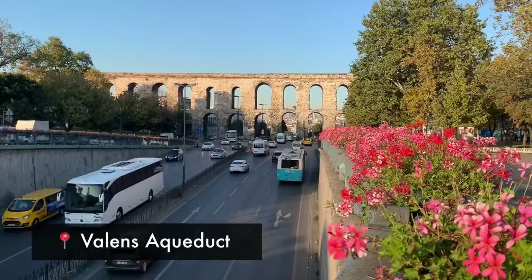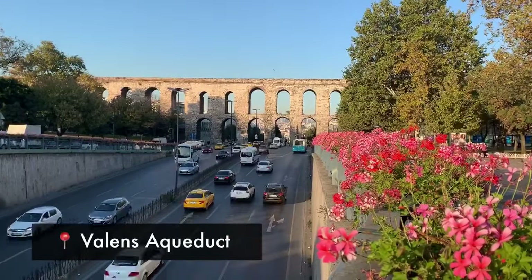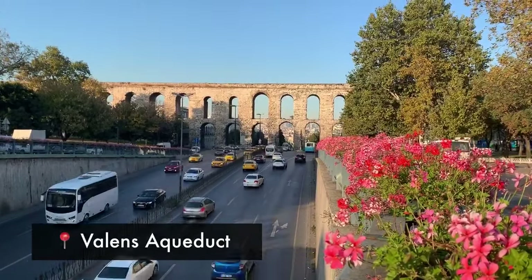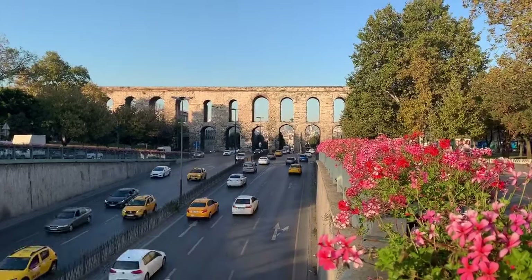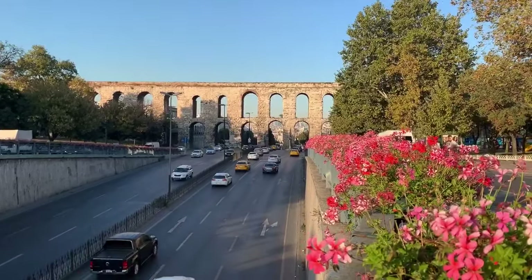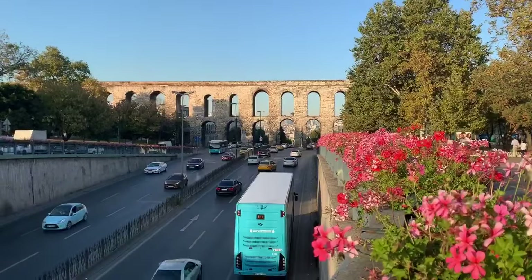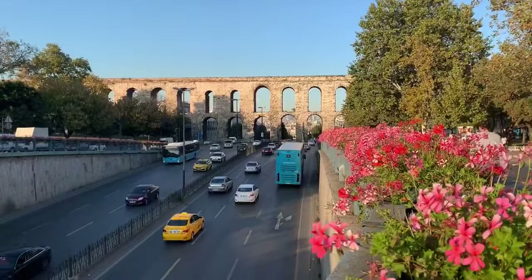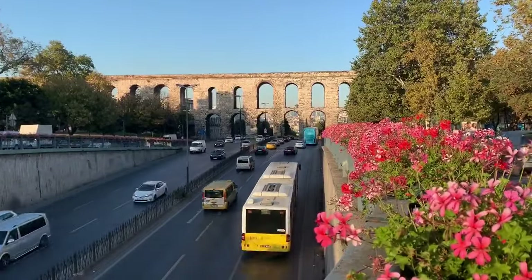This next place is called the Valens Aqueduct. Originally built in the 4th century by the Romans and kept up over the years through the Byzantine Empire and later the Ottoman Empire. It's about a 20-minute walk from the Grand Bazaar — a cool place to take some pictures and relax. If you're not in the mood to walk, you can drive here. The highway goes literally right underneath the aqueduct.